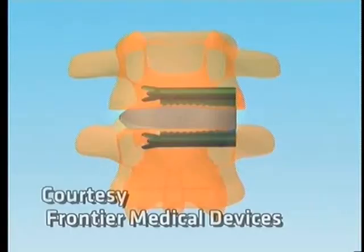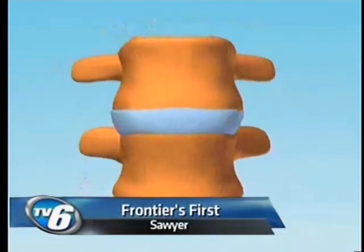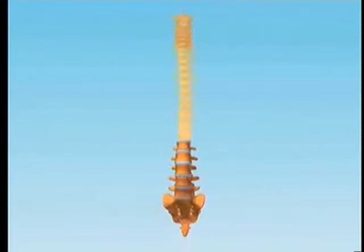Frontier Medical Devices in Sawyer received its first FDA approval on a new device for patients with disc problems in their vertebrae. TV6's Jennifer Perez caught up with the surgeon behind the design. It's called the Lateral Locking Cage, or LLC — the first FDA approval Frontier Medical Devices received.